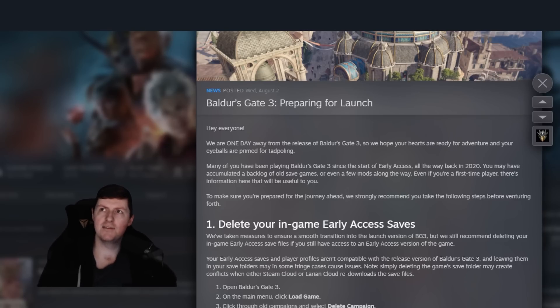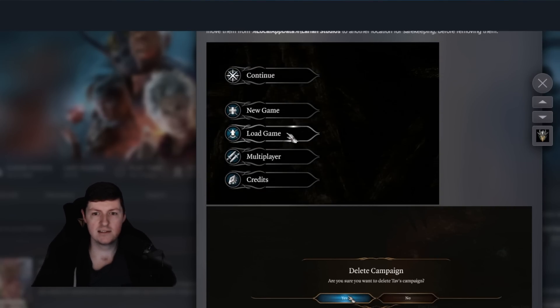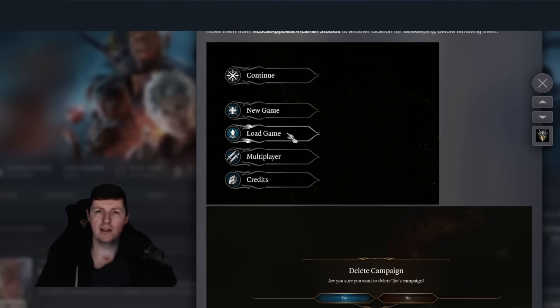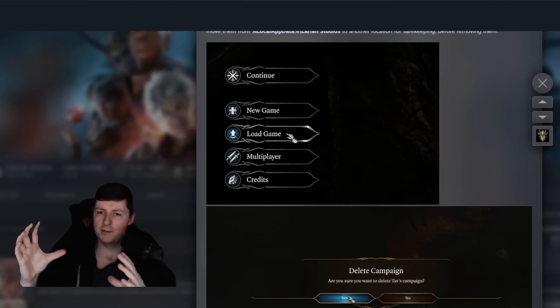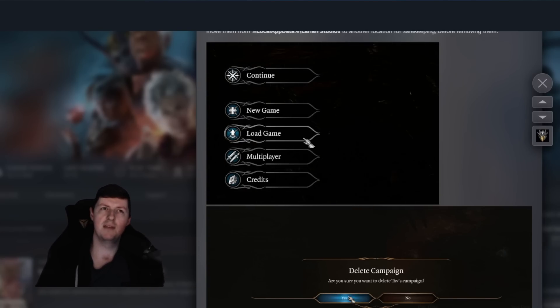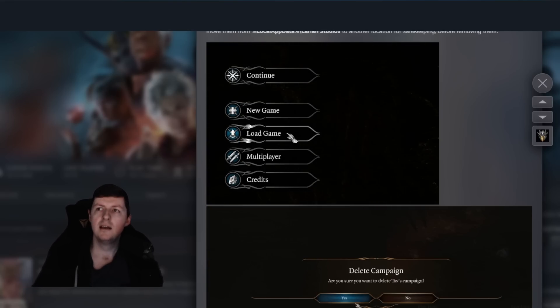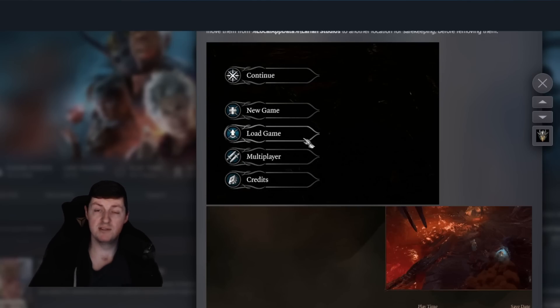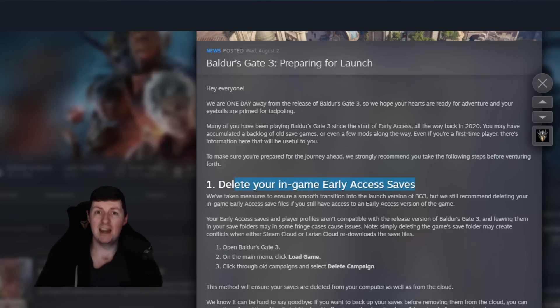So just yesterday they gave us some interesting information: delete your in-game early access saves and uninstall early access. I'd seen some people saying that having early access installed was going to give you a head start on the download — I understand that thinking, it makes sense. If you have part of the game installed, installing the rest seems easy. But that's not quite how it works. They've changed so much in Act 1 that the game is going to have to overwrite so much anyway. Saves don't carry over into the full release, so I'd just go ahead and do this one.